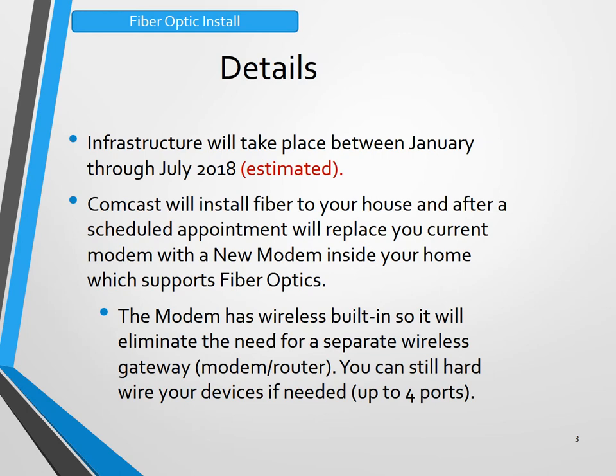Some of the details: this will take place between January through July 2018. This is an estimate of the time of completion, but the anticipation of the total fiber build-out is around six months. Comcast will install fiber to your house and after a scheduled appointment, this will replace your current modem with a new modem inside your home which supports fiber optics.